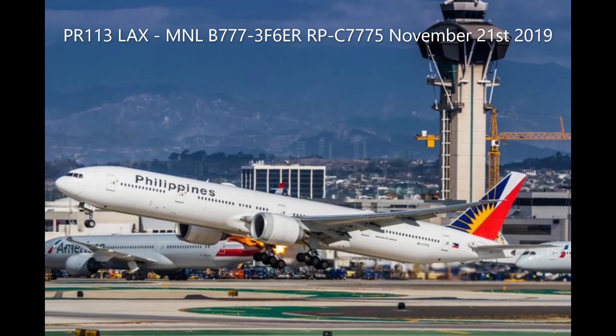Runway 25R at Juliet, Alaska 5. L5-5 Heavy, Los Angeles, full lane. Alaska 5, hold short. L5-5 Heavy, full lane.